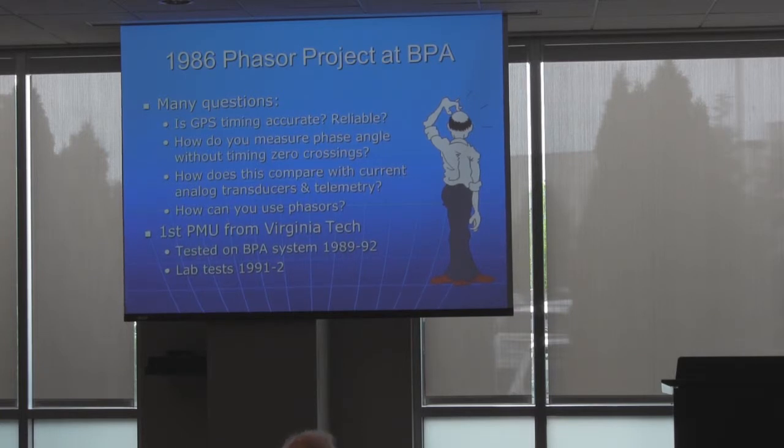I had already been working with timing a little bit and really questioned whether anything could distribute time to less than one microsecond accuracy over a distance. So I wasn't sure about GPS, and I wasn't sure about the phase angle crossings. We already had quite an extensive system using analog telemetry into our EMS or SCADA system for fairly high-speed measurements of voltage, current, and power, but of course we didn't do phasors at the time.